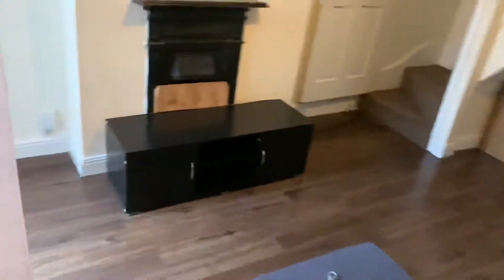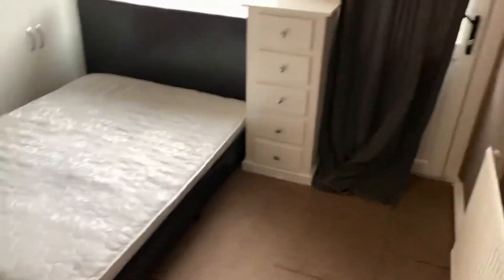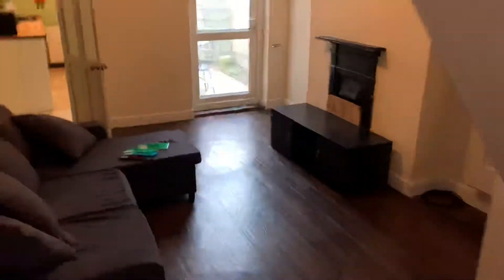Coming round into the lounge, you've got access to the back and then you've got bedroom one. Obviously all doors have locks on them. You've got a furnished room here — everything you see comes included. It's got this nice white furniture, desks, double beds, and blinds, including a blind to cover up the front door.